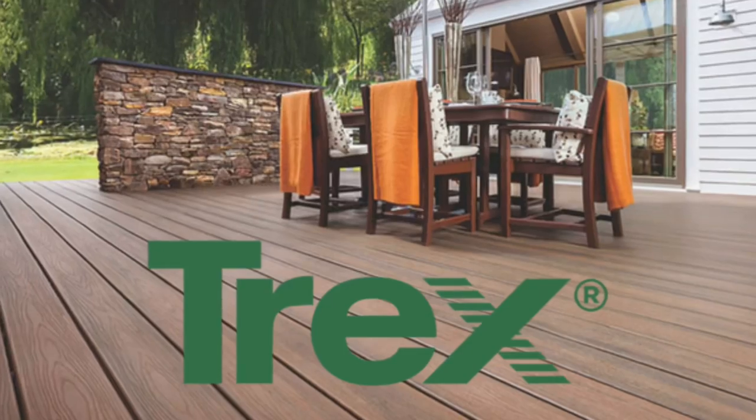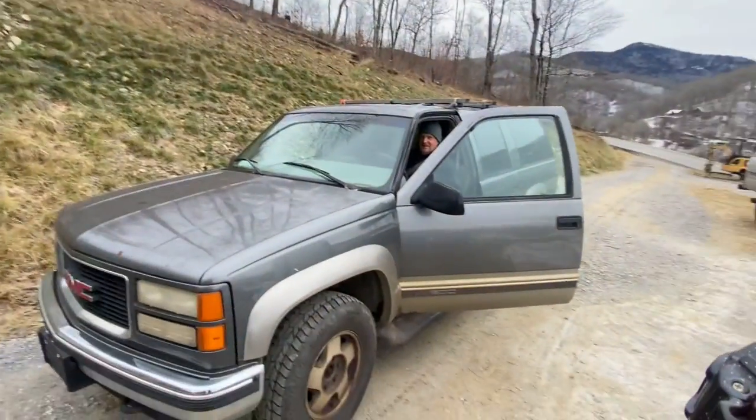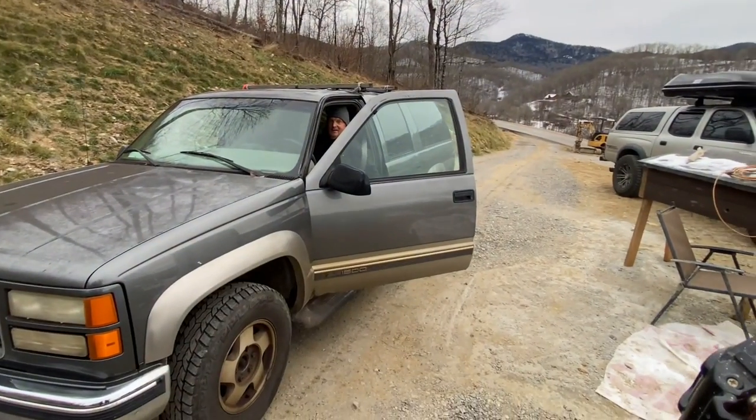Today's video is brought to you by Trex Decking. We love Trex because it's such a low maintenance product when compared to wood decking, yet it's still affordable. We actually recommend it to all of our clients — we have for decades — and it's going to look great when we're done. We're going to start putting that down today, along with a bunch of other random stuff we can do now that Arlo is here.